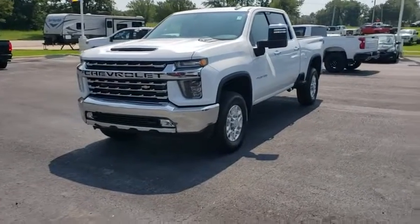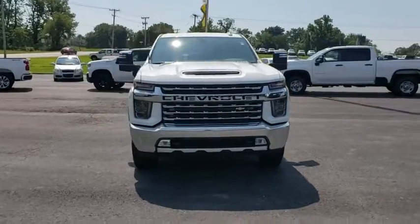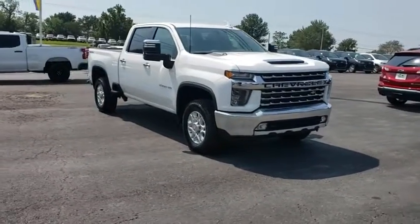You are going to love the 2020 Chevrolet Silverado 2500 HD. This pickup truck pulls unlike any other. This vehicle has less than 100 miles.